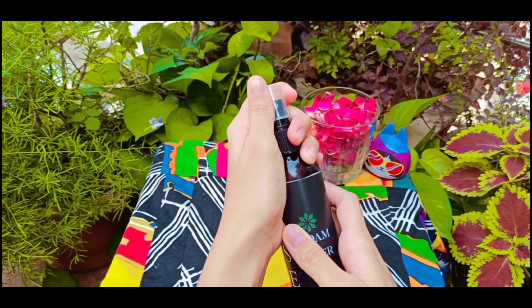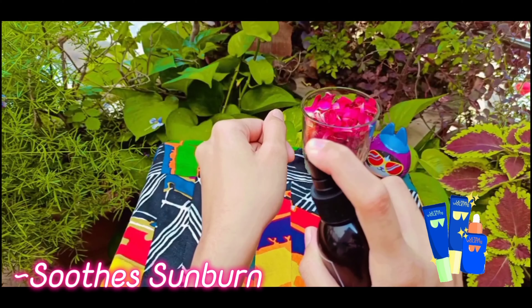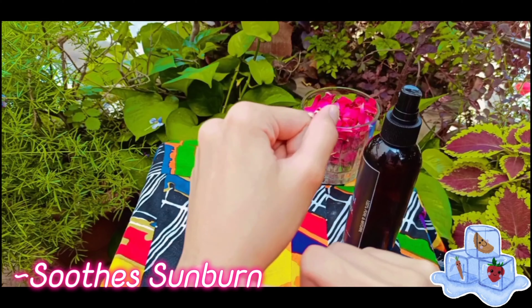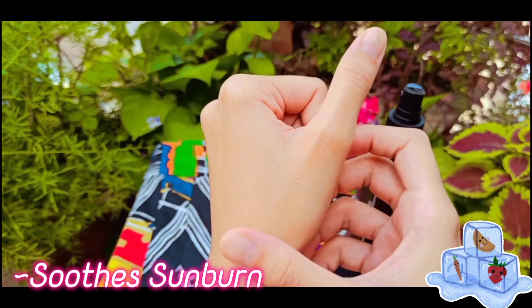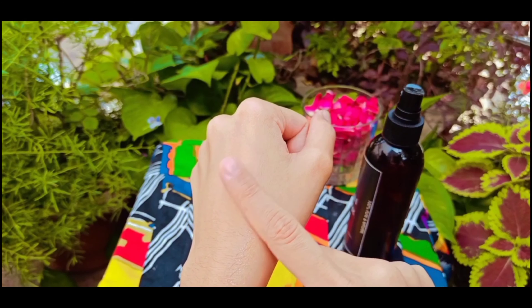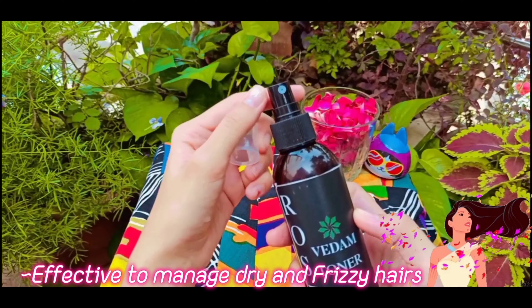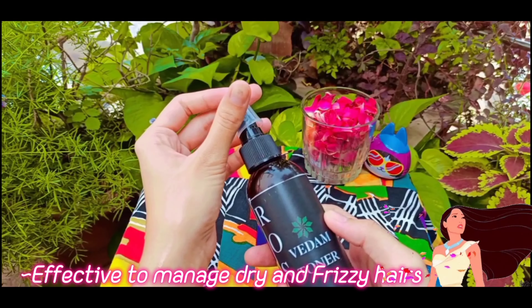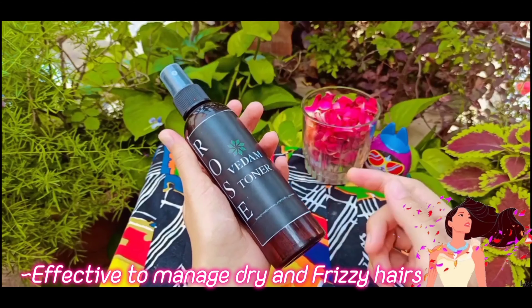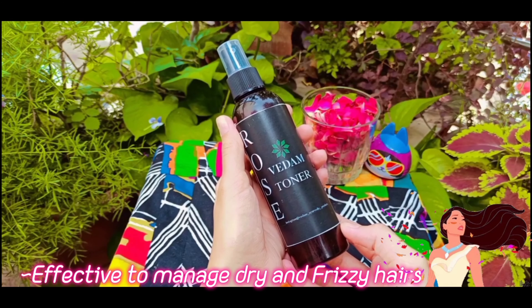If you go outside and experience sunburn, you can spray this toner over your skin. It will help keep your skin soft and silky.